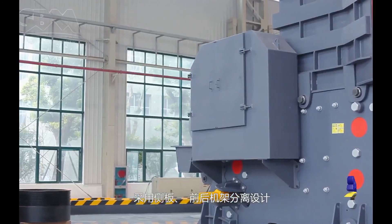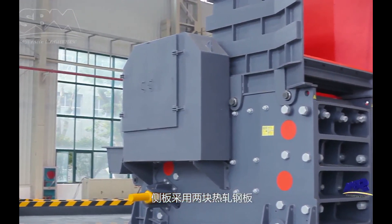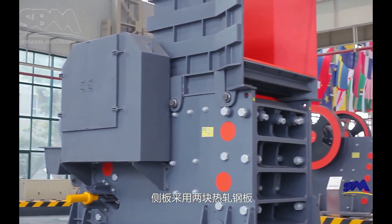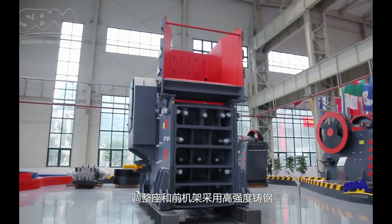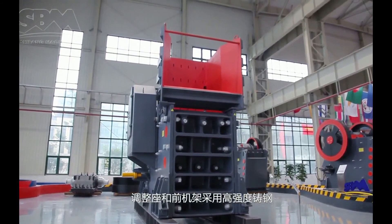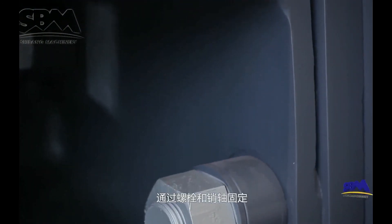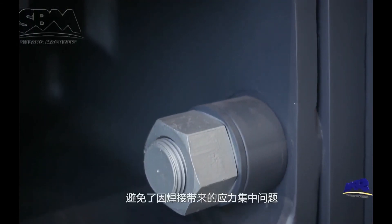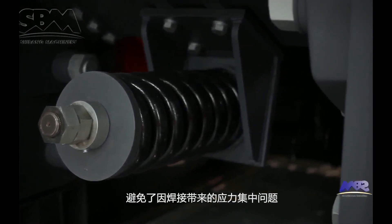C6X-series jaw-crushers adopt the design of side plates separated from the front wall and rear adjustment seat. The side plates adopt two pieces of hot-rolled steel, while the adjustment seat and front wall are made of high-strength cast steel fixed by bolts and pins. This avoids the problem of stress concentration caused by welding.